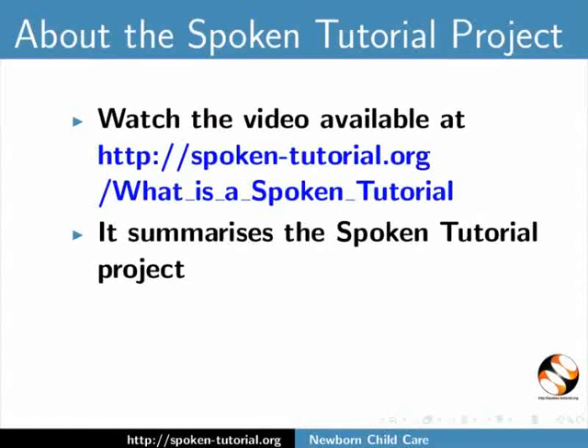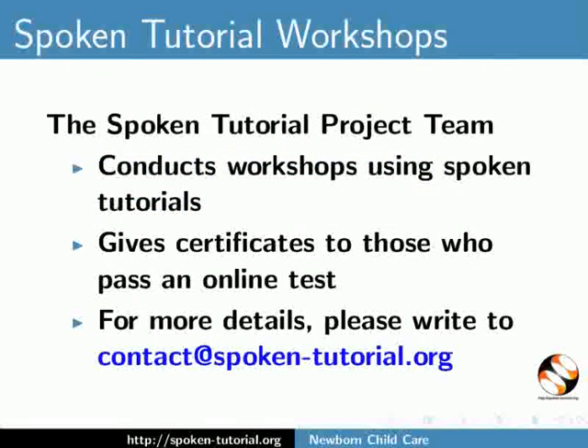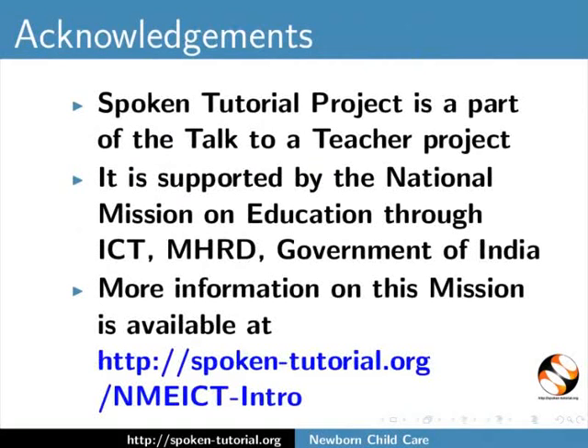Thank you for listening and stay safe. Watch the video available at the following link. It summarizes the spoken tutorial project. If you do not have good bandwidth you can download and watch it. The spoken tutorial project team conducts workshops using spoken tutorials and gives certificates to those who pass an online test. For more details please write to contact at spoken-tutorial.org. The spoken tutorial project is a part of the talk to a teacher project. It is supported by the national mission on education through ICT-MHRD, Government of India.